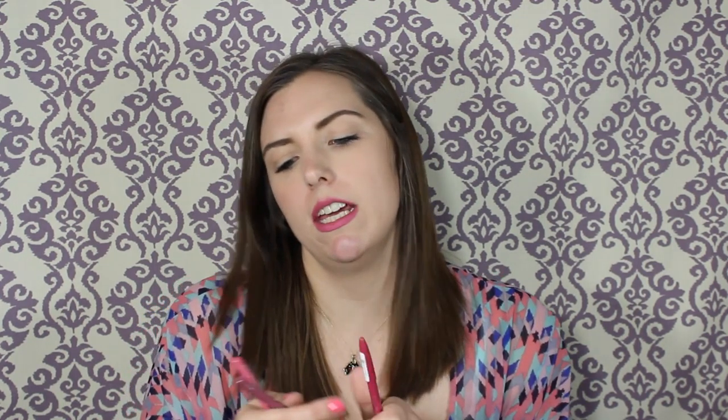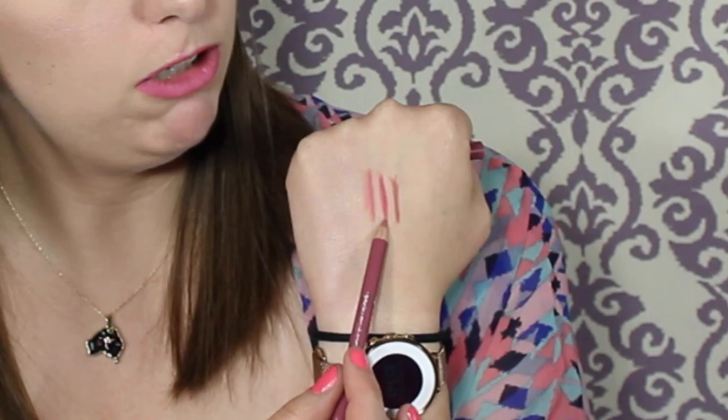Next I got some Essence lip liners. I've been wanting to try these — they're so inexpensive I was scared they wouldn't be good, but I've heard really great things. I got three shades: Wish Me a Rose, Satin Mauve, and Cute Pink.